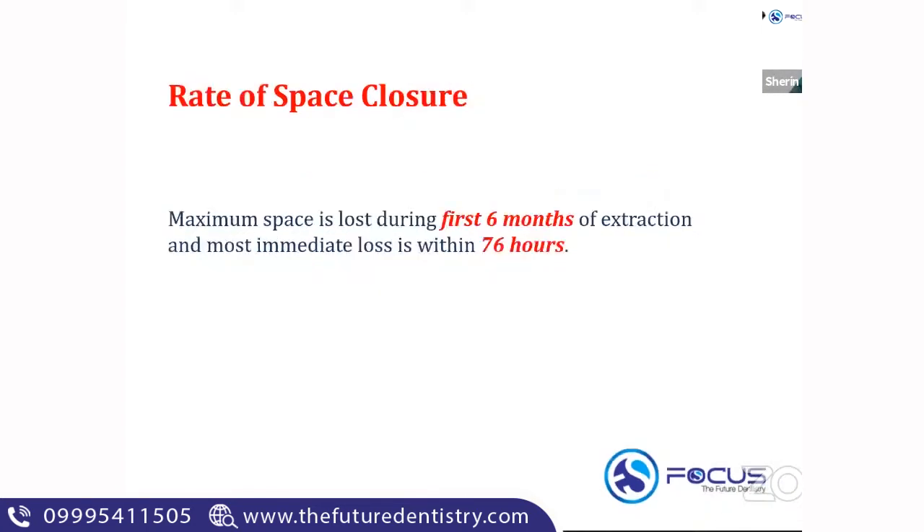An important MCQ for your NEET, AIIMS, and INI-CET exams: the maximum space is lost during the first six months of extraction of the primary tooth, and the most immediate loss is within 76 hours after the extraction. Keep this in mind — very important. The maximum space is lost within the first six months of extraction and the most immediate loss occurs within 76 hours of extraction. This is a very important MCQ regarding the rate of space closure.